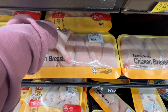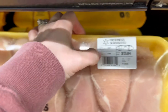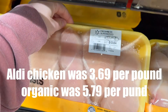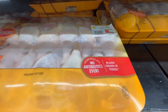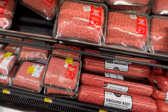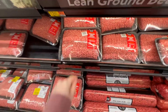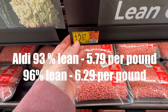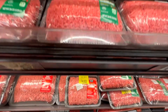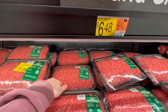Walmart has way more selection for chicken. Chicken breasts here are two ninety-seven per pound, which is way cheaper than what I saw at Aldi. Chicken drumsticks are a dollar sixty-four per pound. Ground beef is five seventy-two per pound, and 96% lean ground beef is six forty-eight per pound.